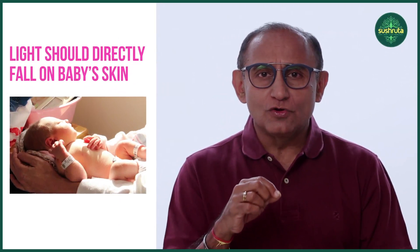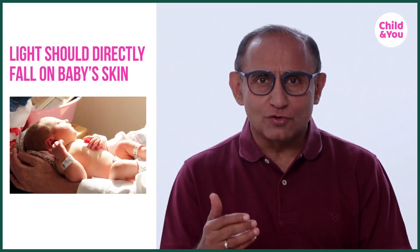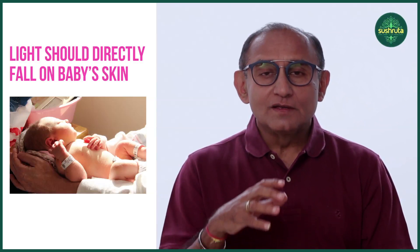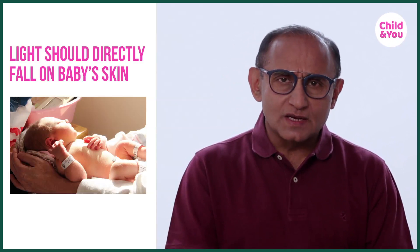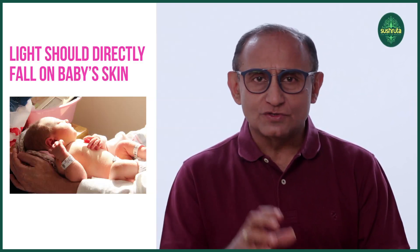This sunlight is usually given in the early morning hours, say from 8 to 10. Here also we cover the genitals and the eyes. But very importantly, the light should directly fall on the baby's skin. Light coming through even a simple glass window is not effective. The pollution in the air definitely has an adverse effect. But this sunlight is very effective in children whose jaundice is not very severe.